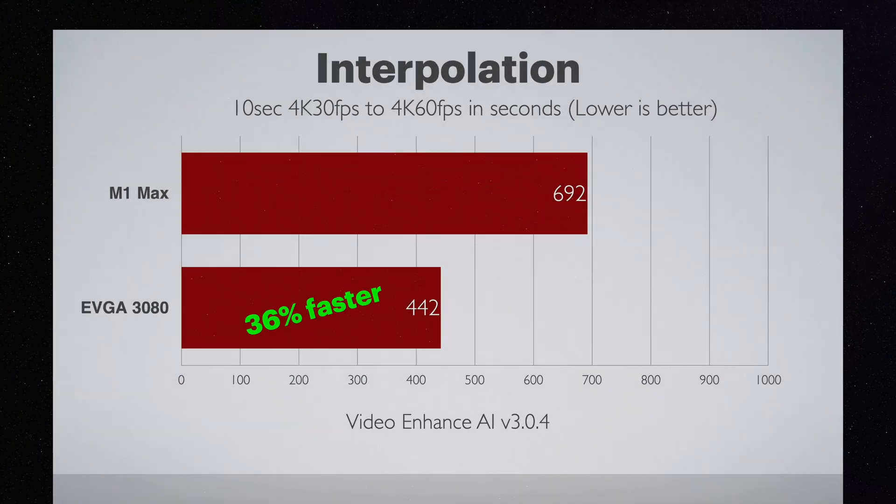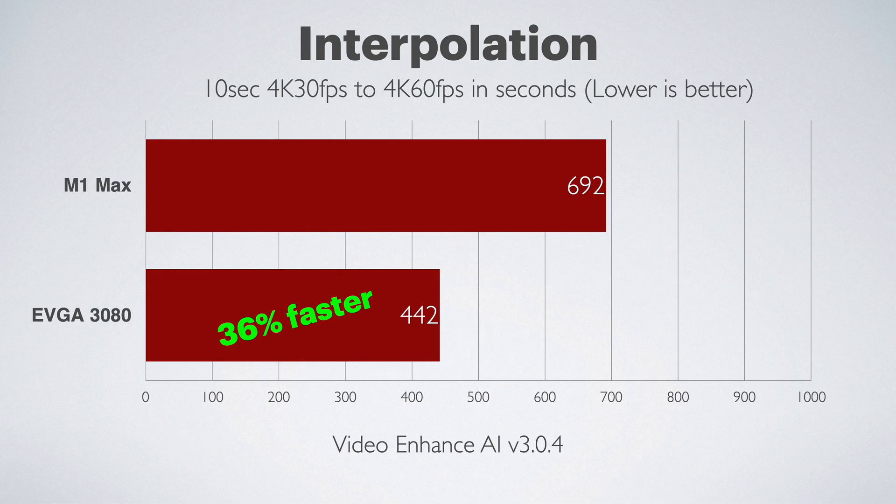Next, using a 10-second 4K 30fps clip upscaled to 60fps, the Mac took 692 seconds — 11 minutes 32 seconds. The 3080 crushed it by finishing in 442 seconds, or 7 minutes and 22 seconds.